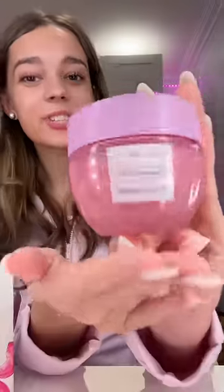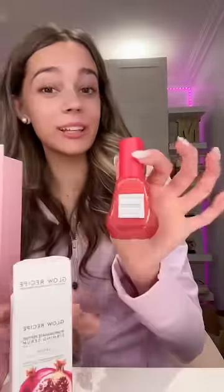Look at that glow. I also got the Plum Plum Hyaluronic Cream, which is another one of my favorites because it keeps my face really hydrated. I got this Pomegranate Firming Serum, which I'm probably gonna give to my mom because she really loves this sort of stuff.